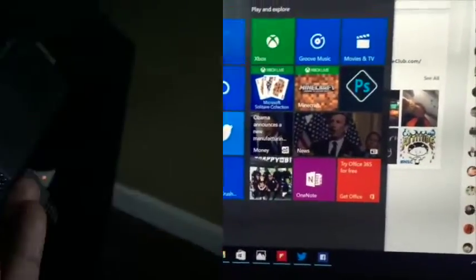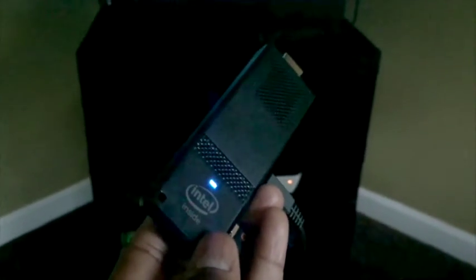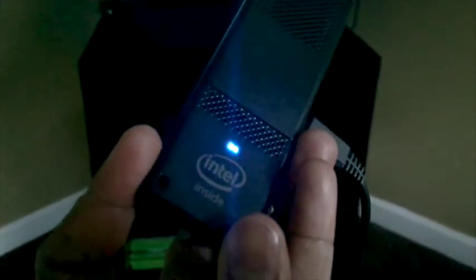Now let me show you what the device looks like. That's it right there — this is the Intel Compute Stick. It is literally about the size of a pack of gum. You just slide that right into any HDMI port on any TV or monitor, and you instantly get a full Intel-powered Windows experience right on your big screen.